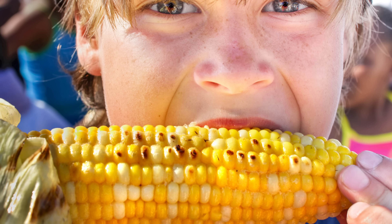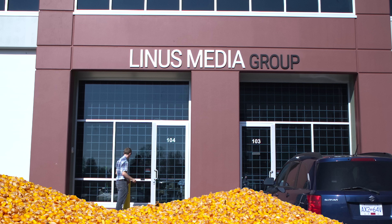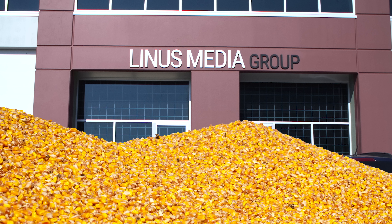Think about corn, for example. You can eat it, sure, but it can also be used for everything from animal feed to biofuel. So large amounts of it are regularly sold to many different types of businesses.